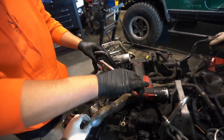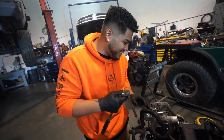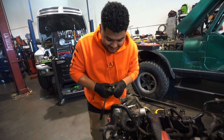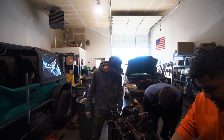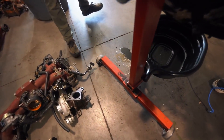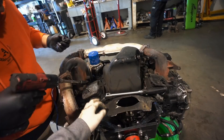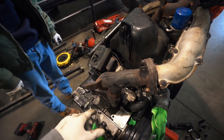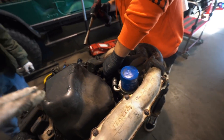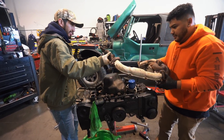Chino's getting down on this build. Next up we're taking the header off. Once this is off, Javi said we can start pulling the head, so that's pretty exciting — we're going to start getting into the heart of this thing.